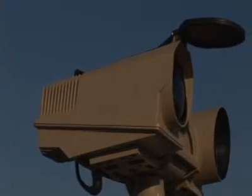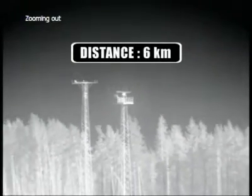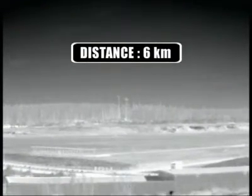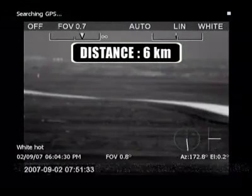The HRC multi-sensor can be connected to a radar system in a slew-to-cue configuration. If an object is detected by the radar, the camera will automatically turn in the right direction and give you a visual image of the blip on your radar screen. The precision fast pan tilt system also allows for easy tracking and following of fast moving objects.